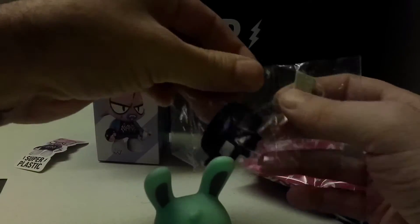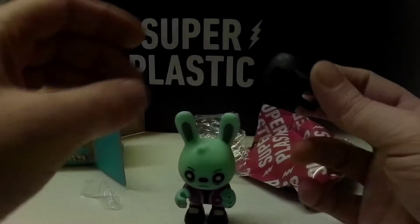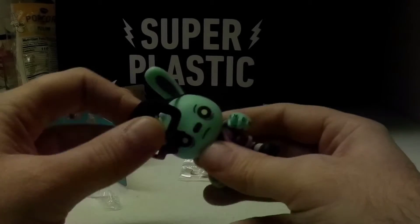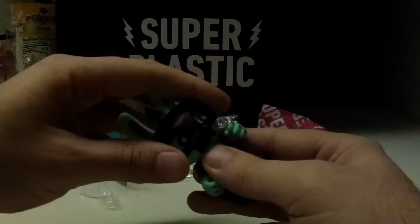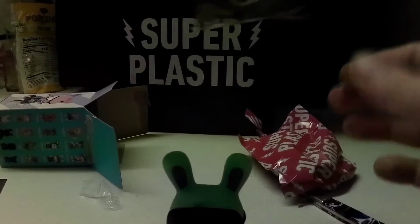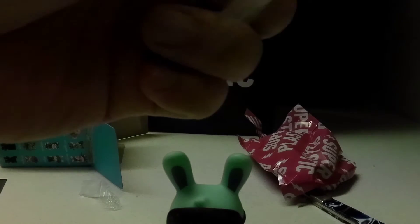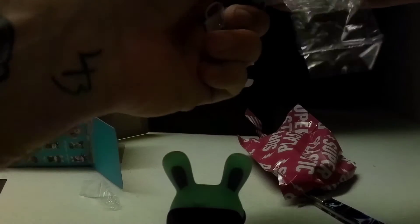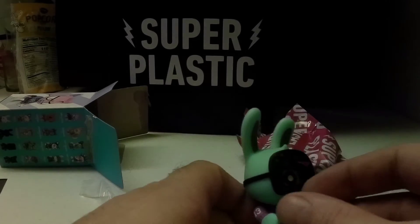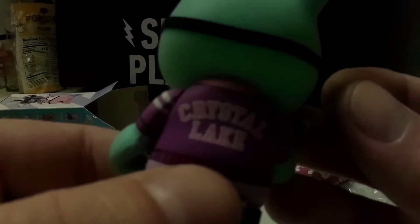Let me just get right into this. He's got a mask, a handbag, and an axe. Oh, that's sick. Like I said before, super nice, high quality. They come with accessories. It says Crystal Lake — some Jason shit.